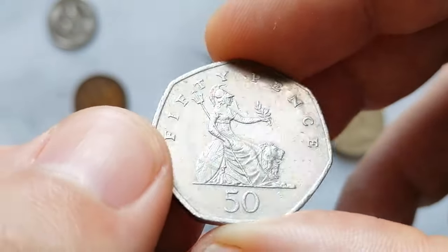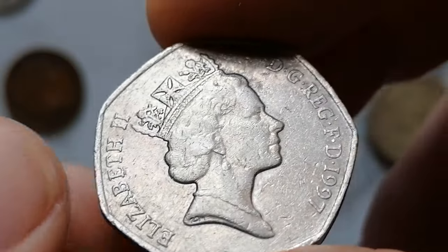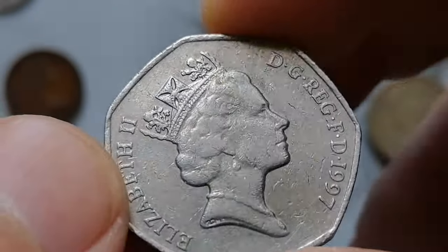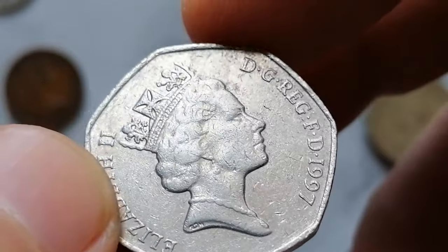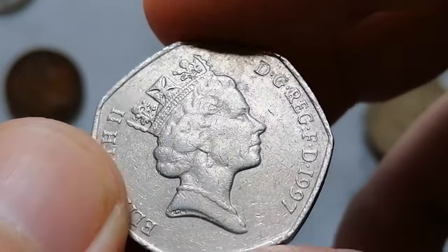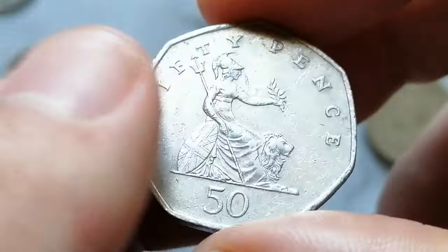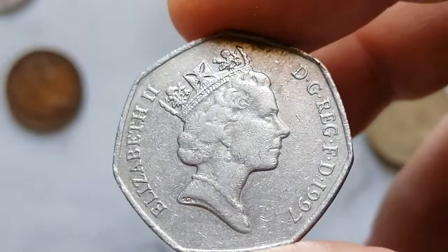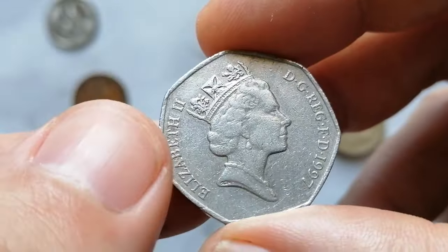The 1997 Elizabeth II 50 Pence coin from the United Kingdom is a part of the decimal coinage system. This coin is composed of copper and nickel, consisting of 75 percent copper and 25 percent nickel. It has a diameter of 27.3 millimeters, a weight of 8 grams, and a thickness of 1.78 millimeters. Its equilateral curved heptagon shape makes it easily recognizable. The obverse of the coin features the third portrait of Queen Elizabeth II.